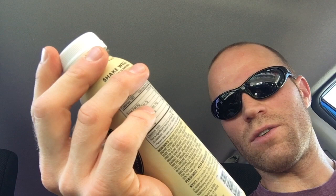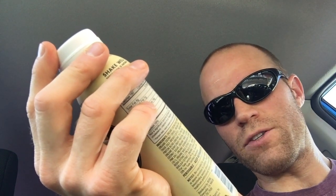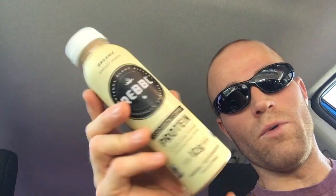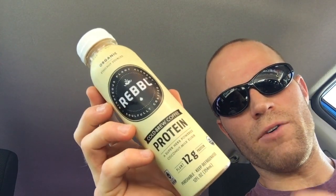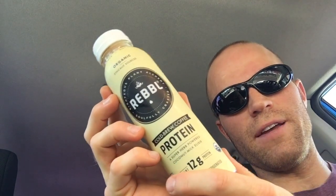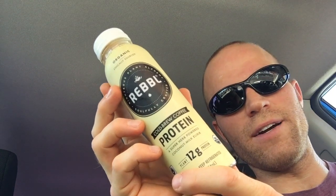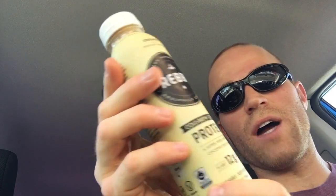They've also got super herb support — ashwagandha extract, maca root extract, and reishi extract — each at different milligram levels, plus 140 milligrams of caffeine. So this could definitely give you a real boost in the morning. Right now it is morning, so I'm having this in lieu of my regular coffee — it's going to be like a combination of coffee plus a protein drink. I'm really excited to give this a try.